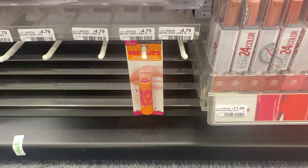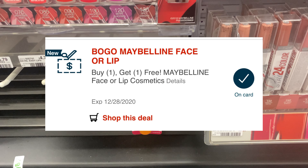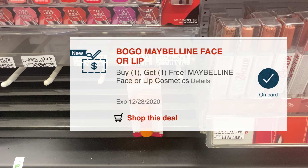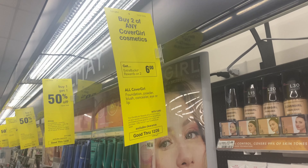I'm picking up two Baby Lips at $4.79. I have a buy one get one free coupon for face or lip, so I'll pay $4.79 and get $5 back, making it free and a $0.21 money maker.